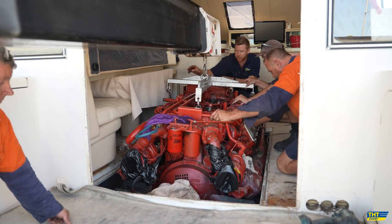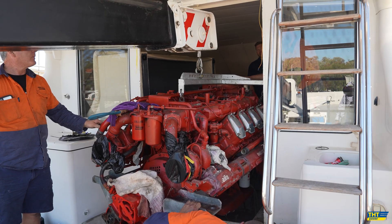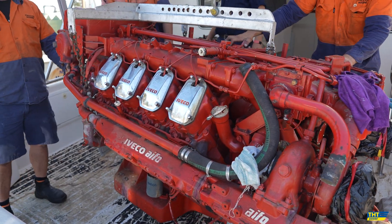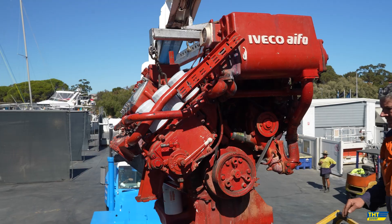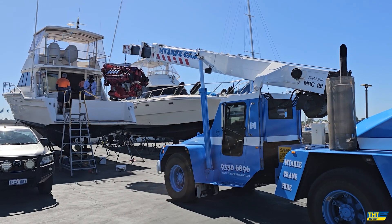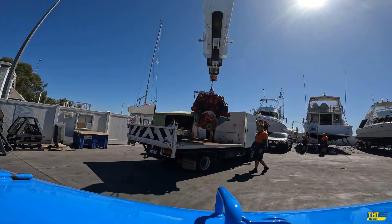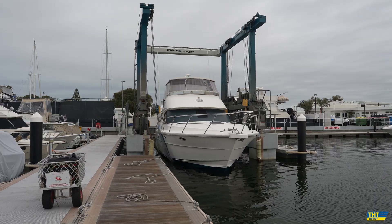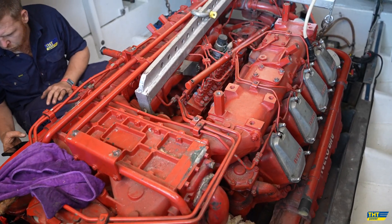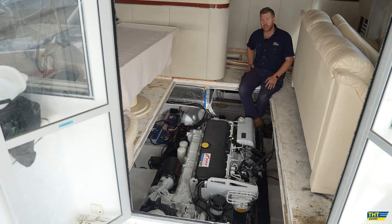When you have an engine, it's important to have it looked after well, and that's why as the Iveco and FPT specialists here in Western Australia, you really need to see THT to look after your marine engine. The Iveco 8281 700 horsepower V8 has been a great engine, but we're at a point in time where they are approximately a 35 year old engine.